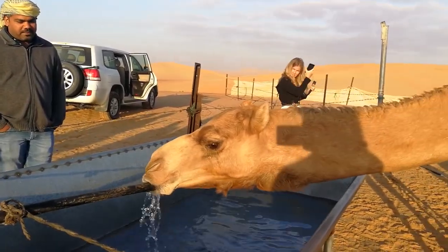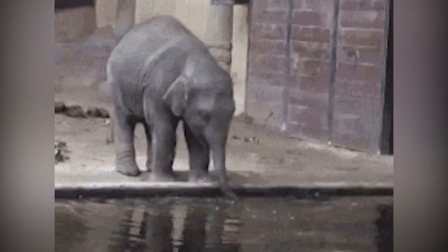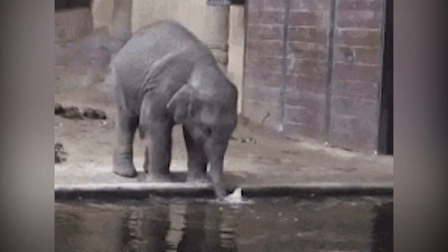They're known to gulp down 200 liters of water. For comparison, elephants can drink 100 liters of water.